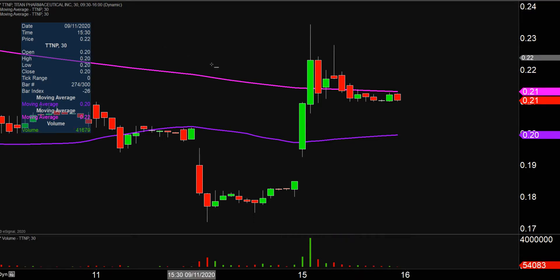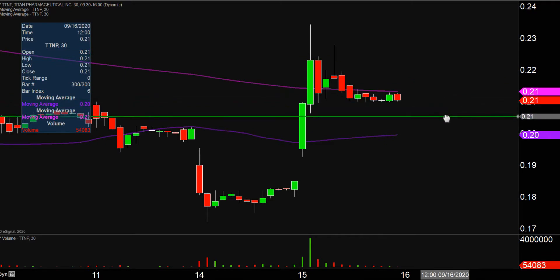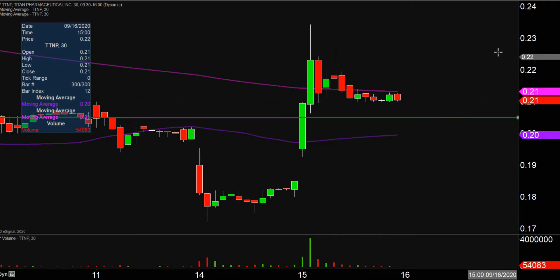The first level of support is what I would call the ideal level. What would make this chart look the absolute strongest going forward? That would be if the price could stay up here above 20 and a half cents.